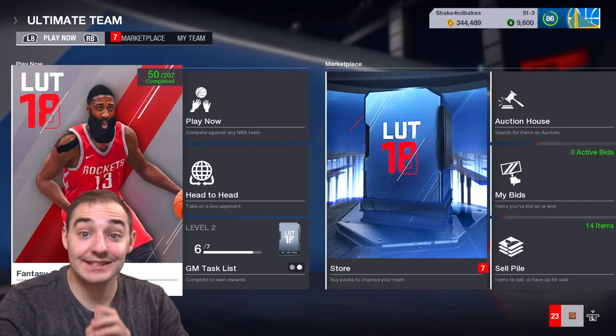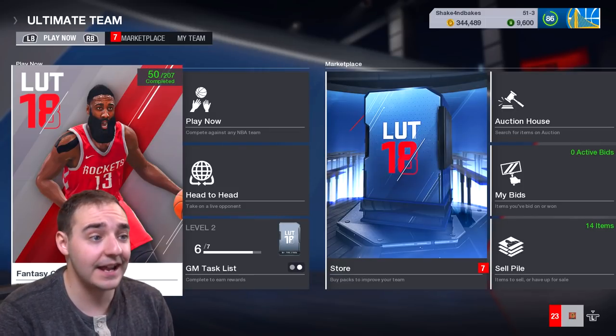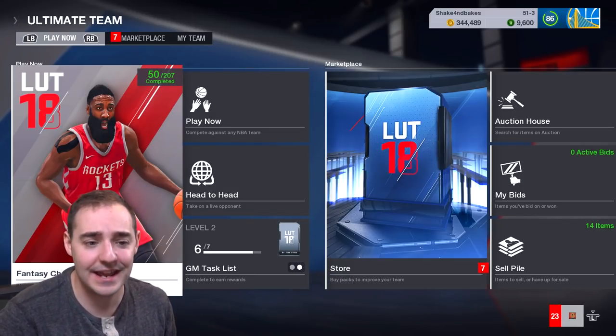Yo, what's going on guys? ShakinBeg back and today we've got good stuff back up on NBA Live. Good stuff today, especially because I know a lot of you guys have been picking up this game recently.